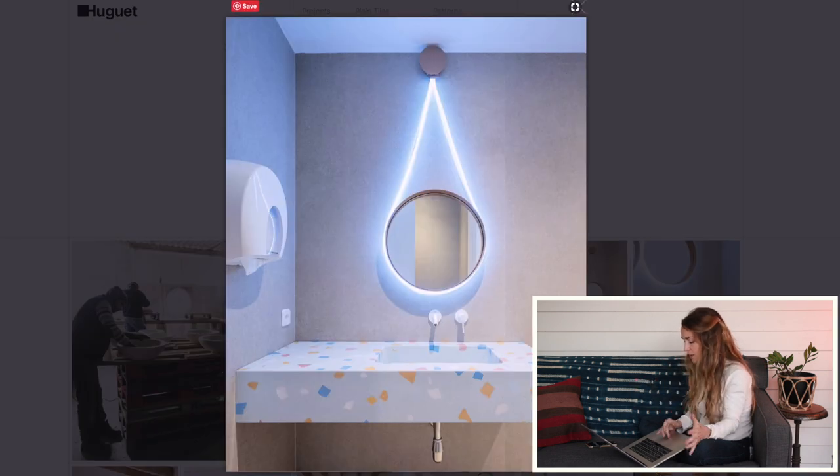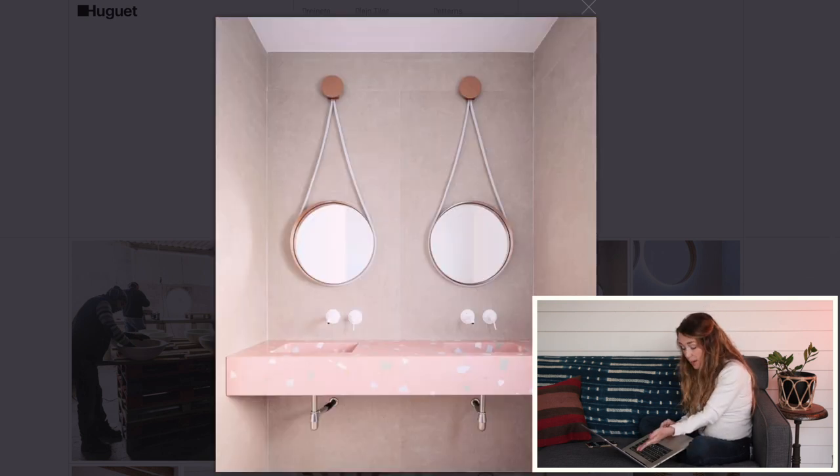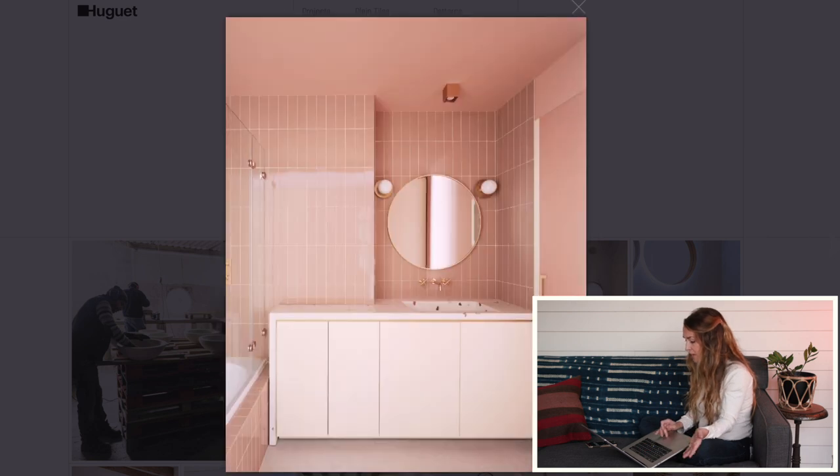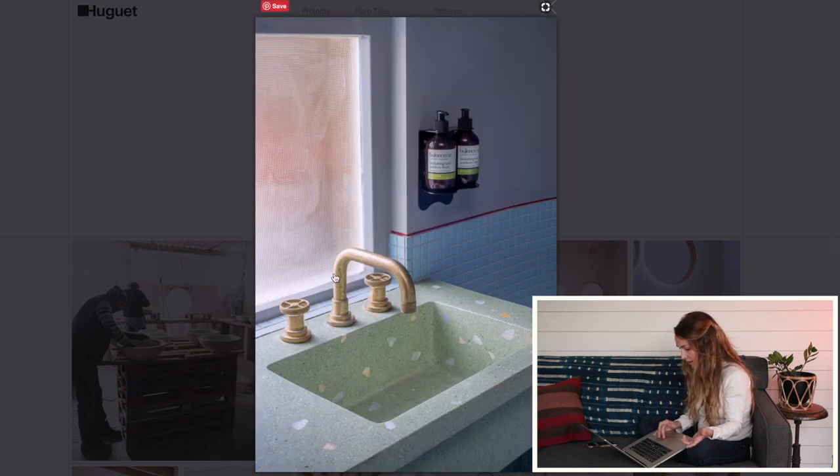This sink is absolutely stunning — absolute eye candy, perfect for something like an ice cream shop, it's just so happy. I would totally put this in our bathroom. This is why I continue to be inspired in design. Integrated sinks with the countertop is a really good solution in terms of durability and cleanliness — so much easier to clean. I love how they popped in a little space for a plant holder. How clever and thoughtful is that?